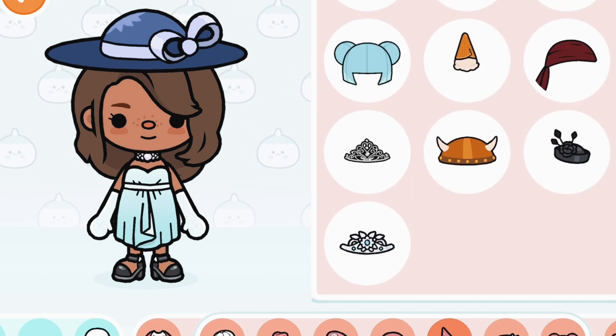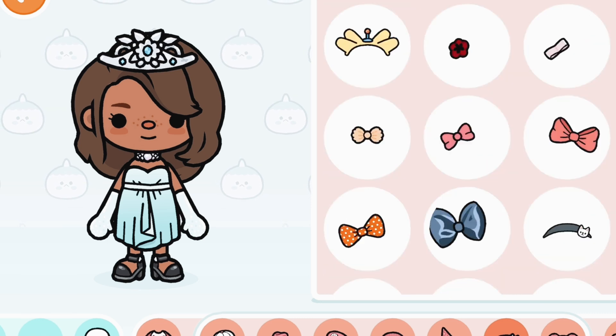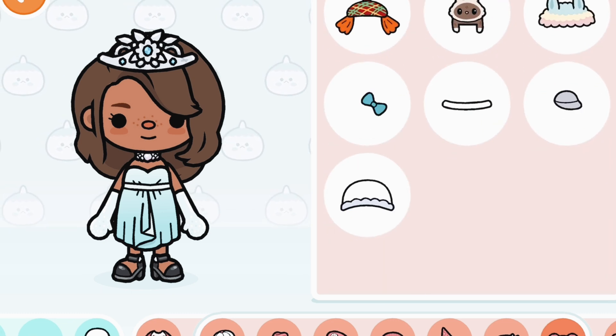Wait a minute — I spoke too soon! Look at these! A little tiara thingy! I think I'm gonna wear this one now. No new headbands, and I don't think there are any more kids' hats either.